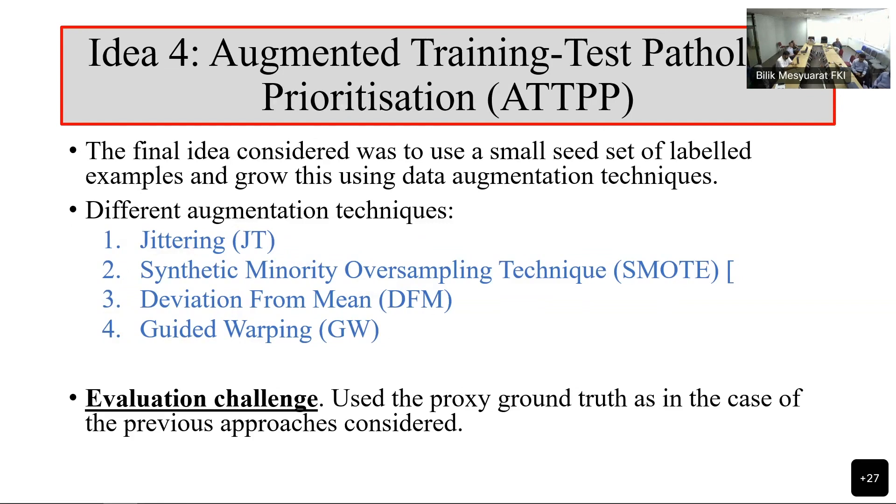Given the small seed set, we took 40 examples almost at random — 10 of what we thought was high priority from previous tests, 10 with medium priority, and 10 with low priority. Once we had the seed data, we used different augmentation techniques. SMOTE is probably the most well-known. We used the proxy ground truth as the evaluation set because we didn't have enough information to do any more.